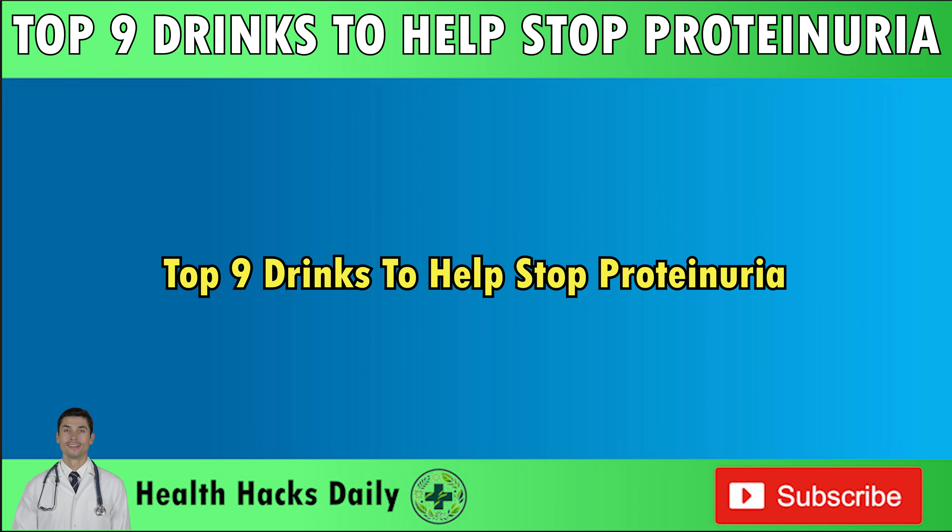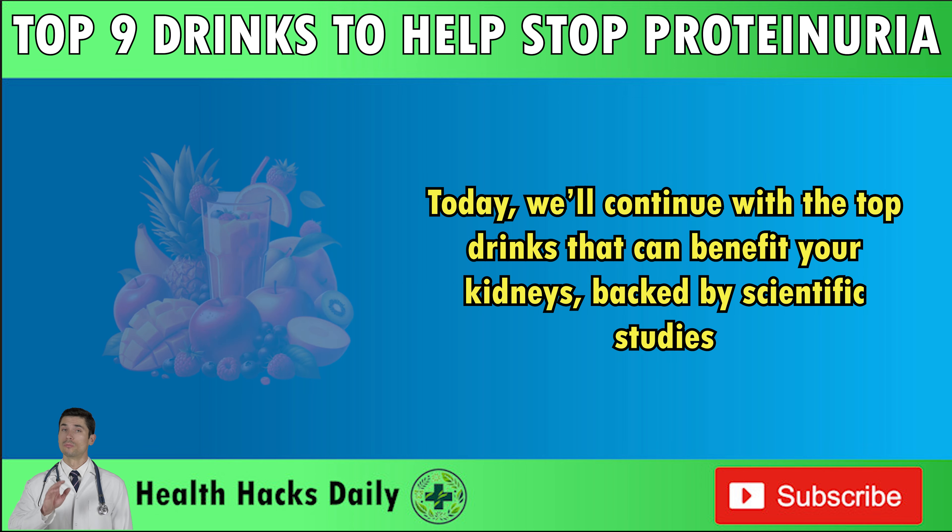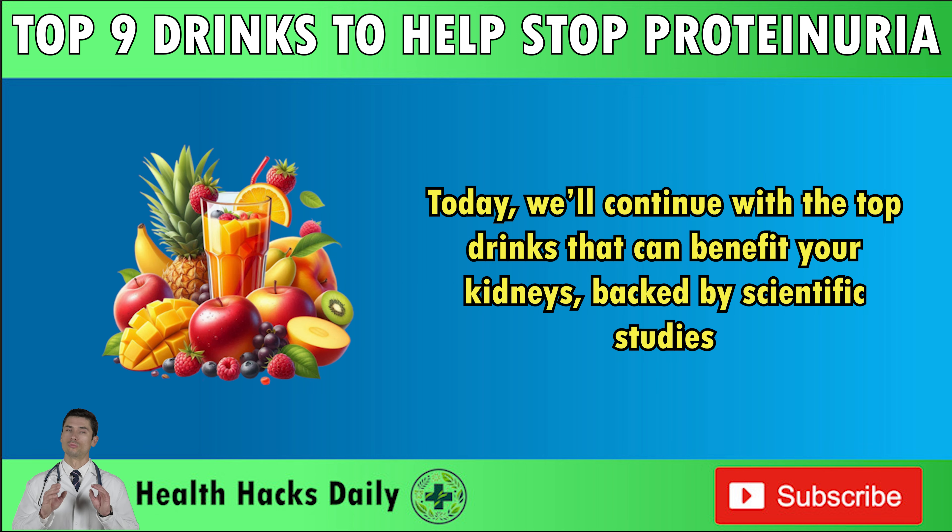Top 9 Drinks to Help Stop Proteinuria. Today, we'll continue with the top drinks that can benefit your kidneys, backed by scientific studies.